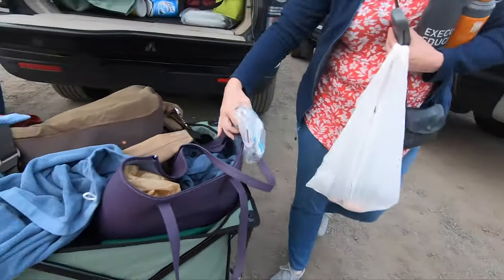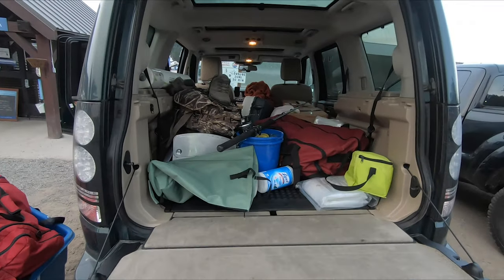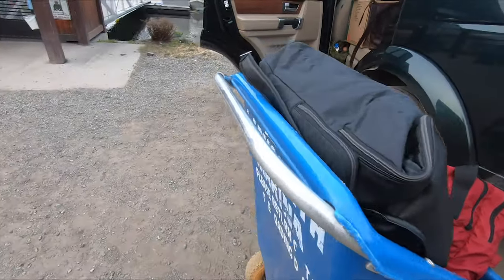Well, we didn't exactly pack light, but then the plan is to stay out on the water for the better part of three weeks, exploring some new anchorages up in Desolation Sound.